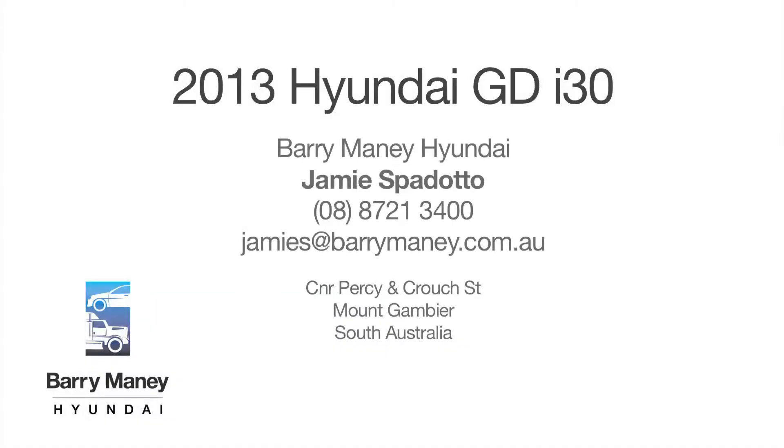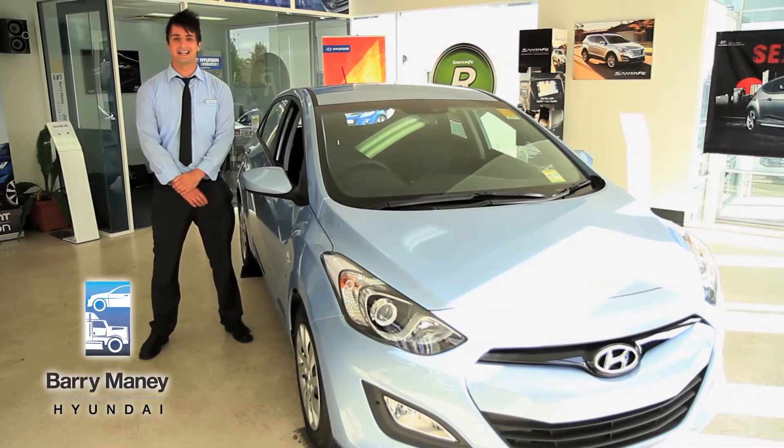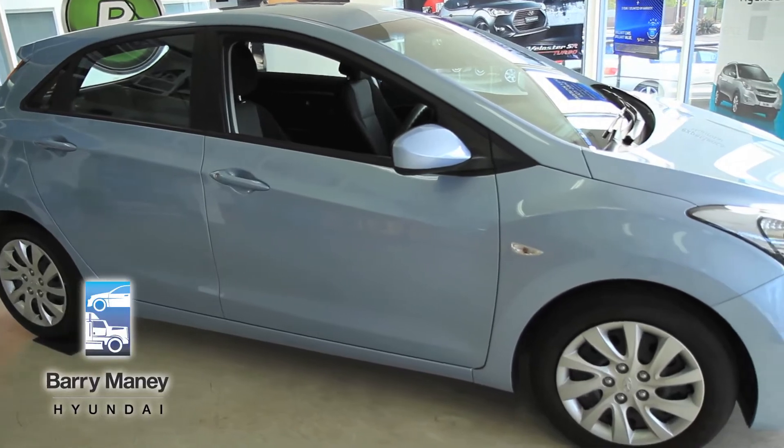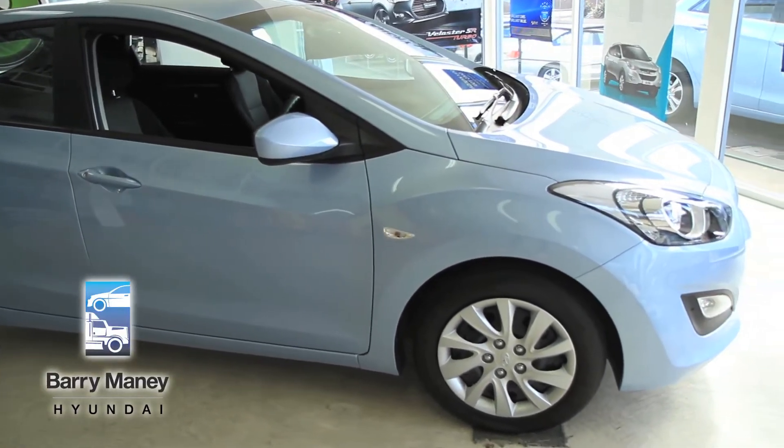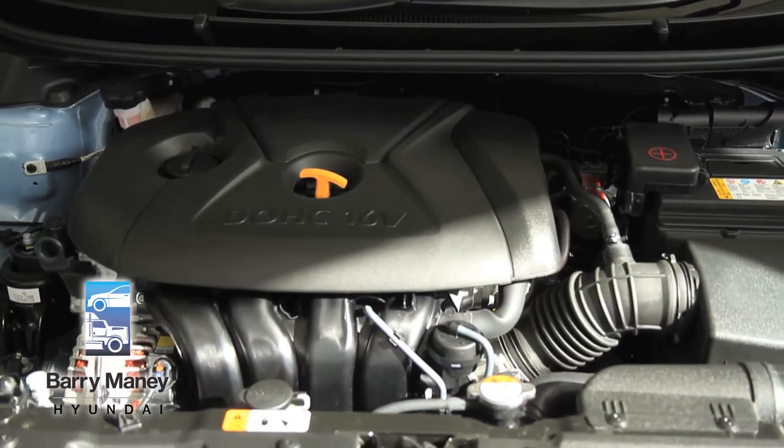Today I'm Jamie here from Barryman Hyundai and I'm going to show you around the new Hyundai i30 GE. With the i30 it comes in two different engines: you can get a 1.8 litre petrol or a 1.6 litre turbo diesel engine.